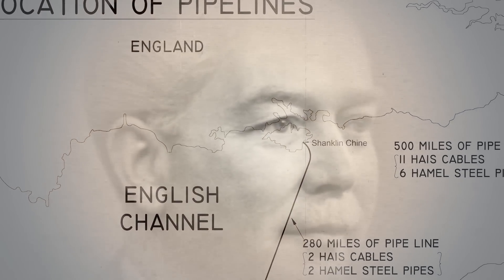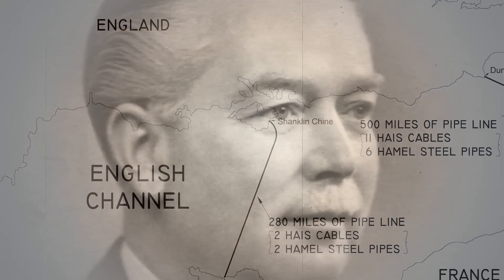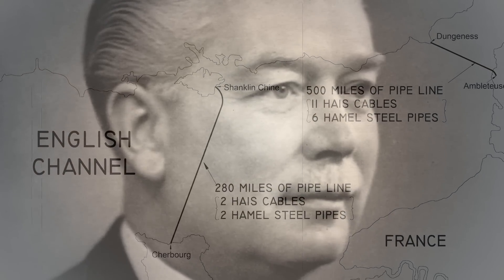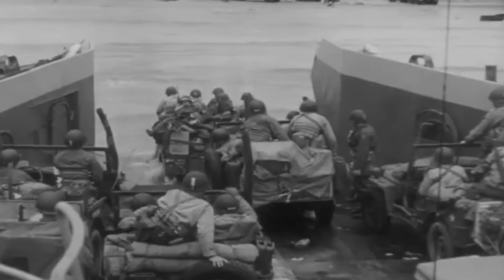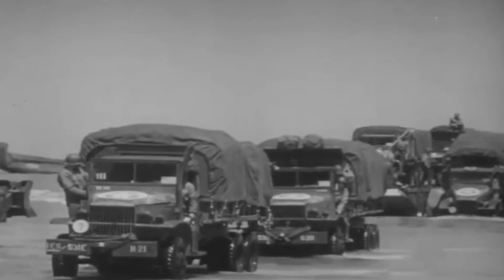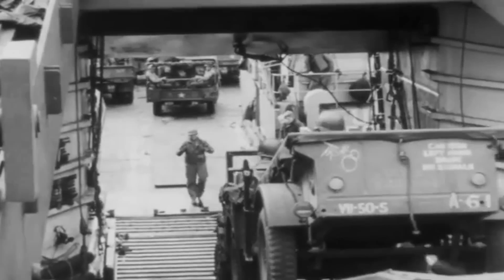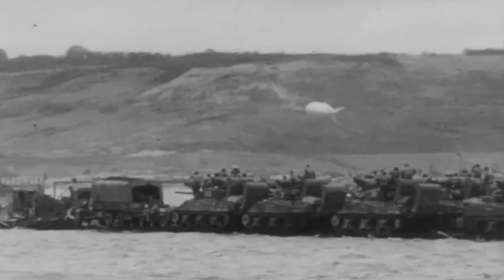The World War II mission was originally titled Pipeline Underwater Transportation of Oil and created by Anglo-Iranian Oil Company Chief Engineer Arthur Hartley. The project was intended to provide the massive amount of fuel required by the Allies for the liberation of the European continent. Without this vital supply line, there would be little hope of fueling a mechanized advance against Germany's fearsome panzers.